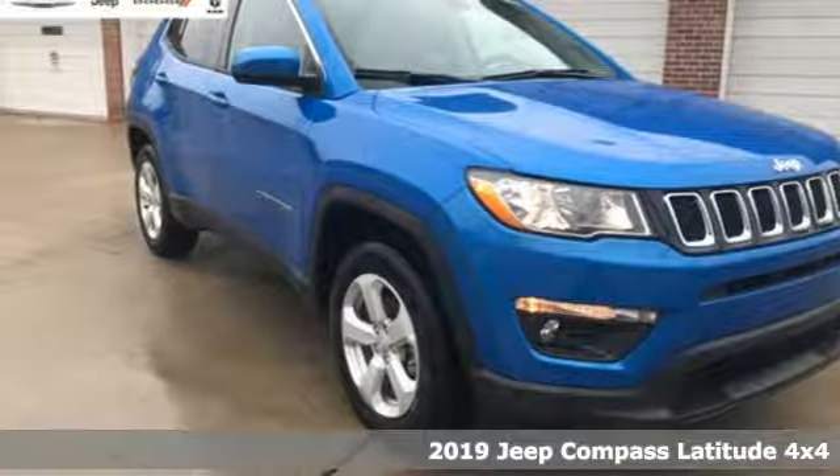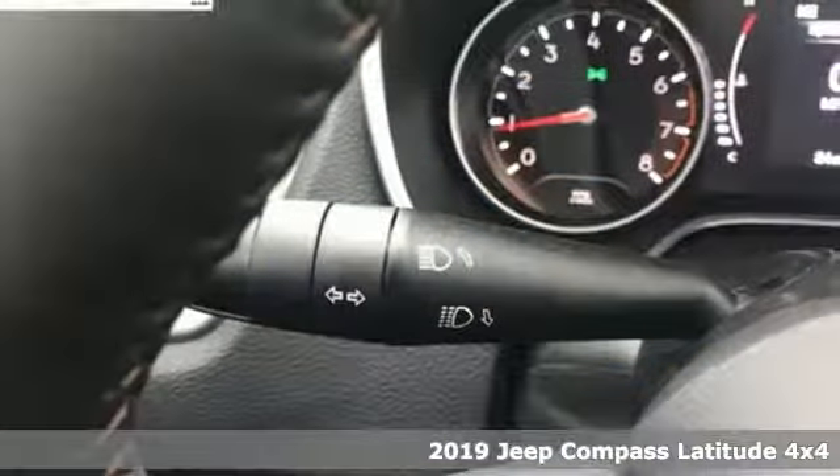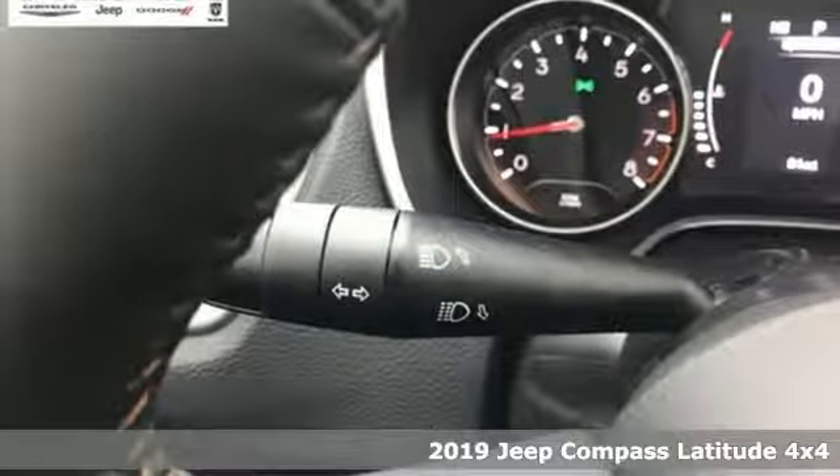Here's a new 2019 Jeep Compass. This Compass takes you to your go-to place, no matter how hard it is to get to.